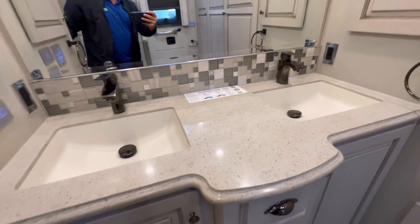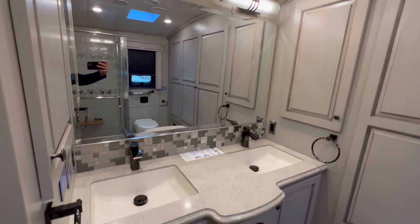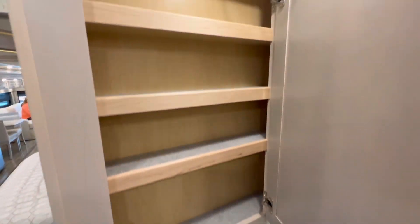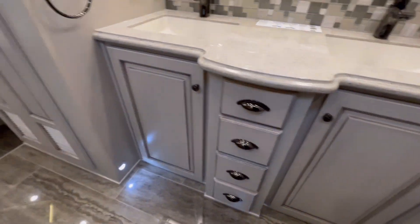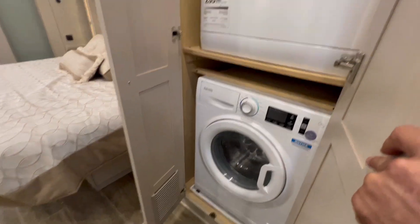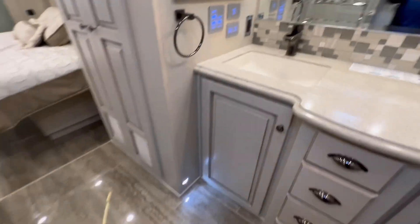His and her sinks. We got his and her medicine cabinets on both sides. Hard to believe this coach is actually used — I don't think it was used much. And guess what? This is no closet. Washer and dryer. You know what that means? You can live in this thing. Love it.